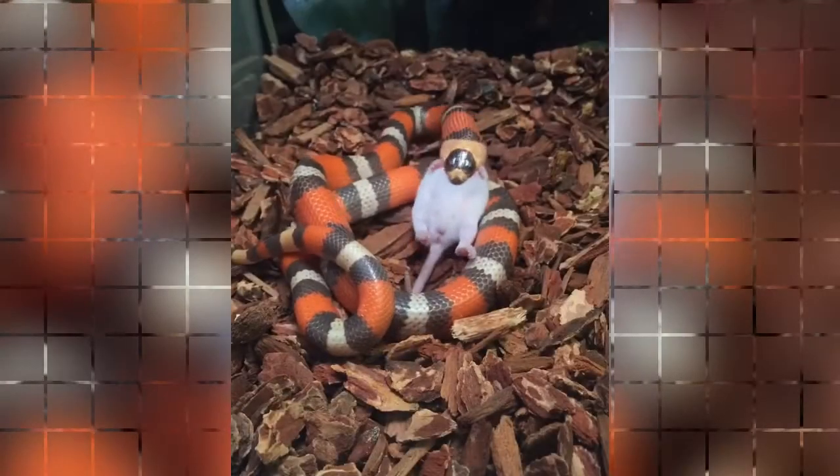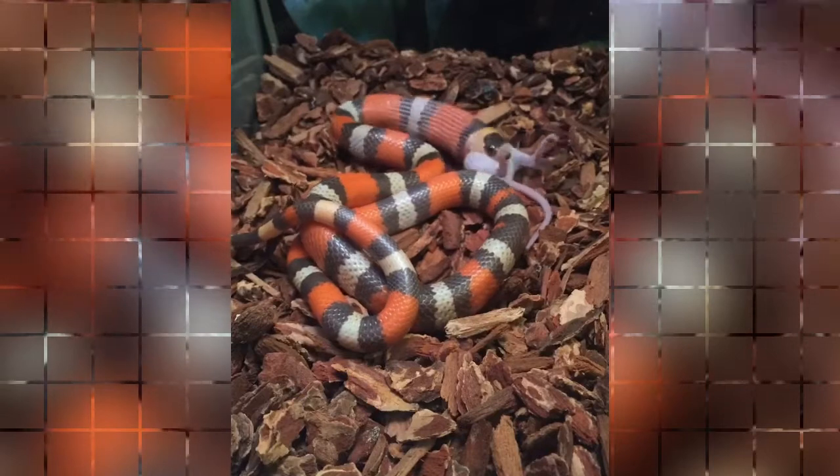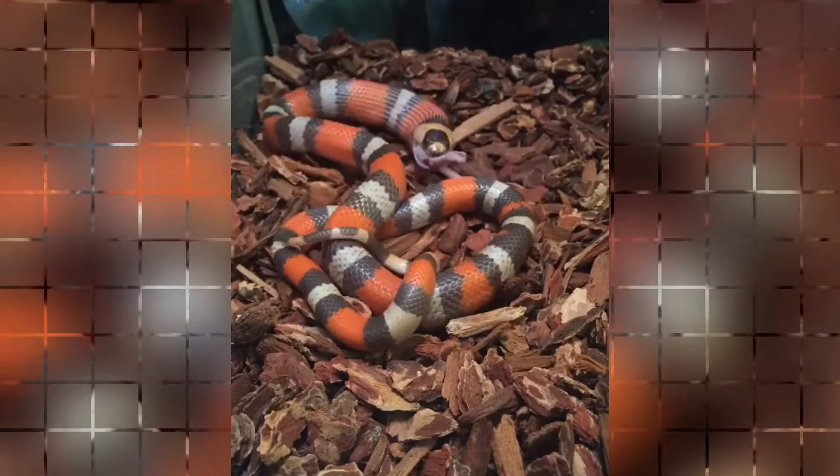Breeding and reproduction: These snakes, if not babies, need to be probed and sexed for positive sex identification. They are egg layers and will lay up to 24 eggs that hatch in about 10 weeks. Average hatchlings are only about 8 to 10 inches long, with the average adult reaching 38 inches to 4 feet in length. Some specimens are larger, with hatchlings reportedly up to 12 inches long.